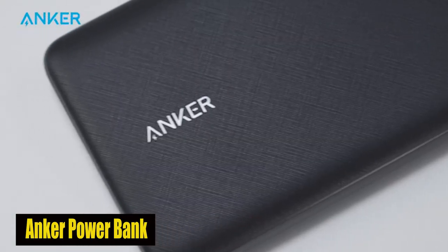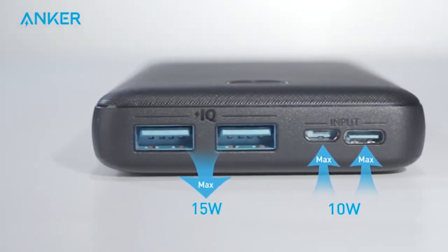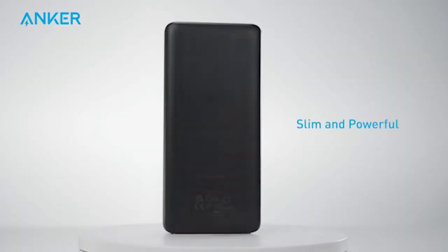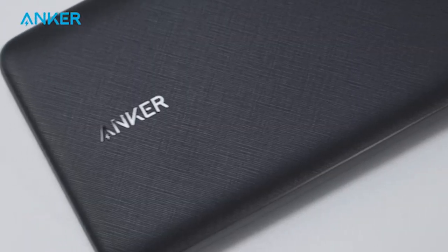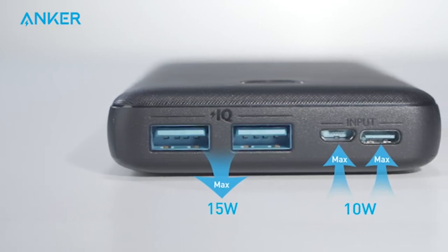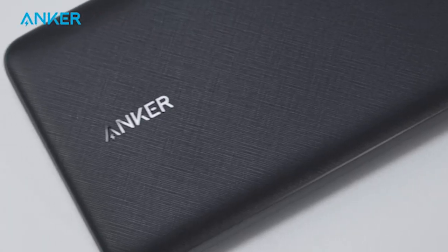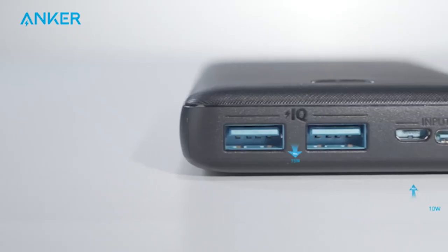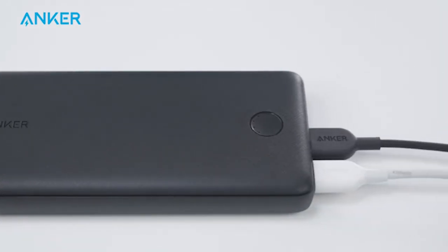Number 1: Anker Power Bank. The Anker portable charger, boasting a massive 20,000 mAh battery pack, is an essential companion for the Galaxy S24 Ultra. With PowerIQ and Voltage Boost technology, it delivers optimized charging, ensuring efficient power distribution to your devices. The inclusion of both USB-C and micro-USB input ports provides flexibility in recharging options. This portable powerhouse ensures that you stay connected and powered up on the go, with reliable performance and quick recharge capabilities making it a must-have accessory.